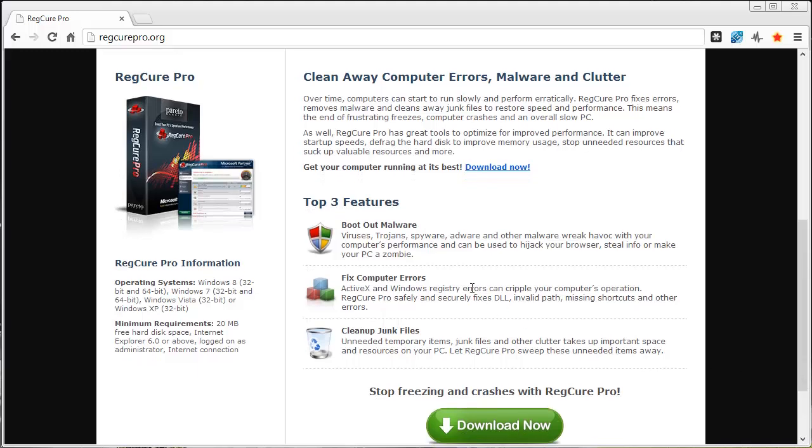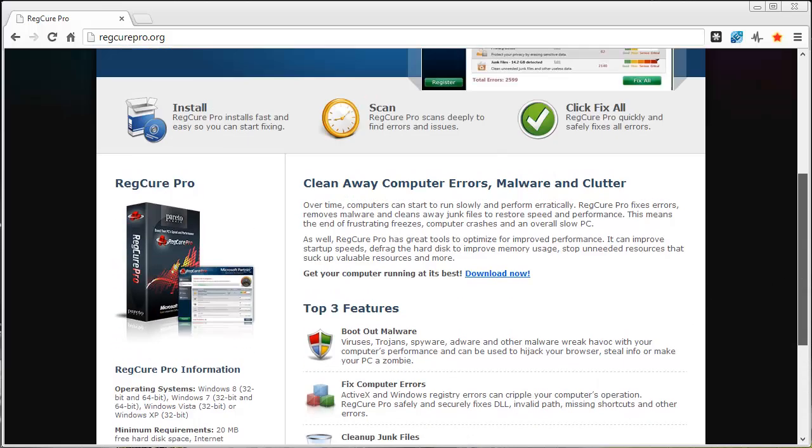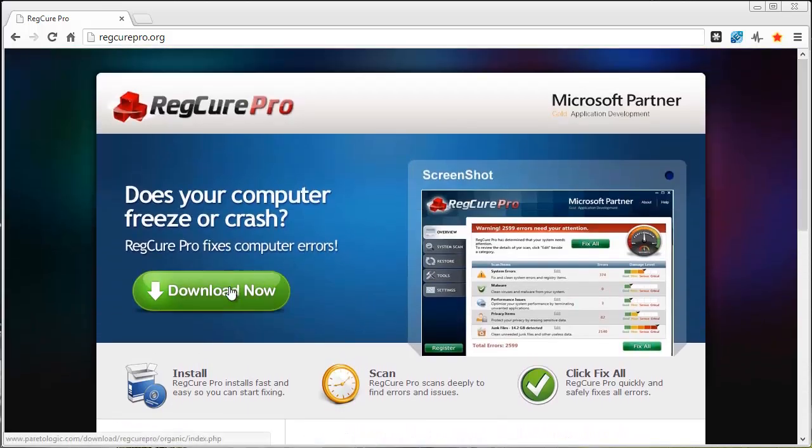It will show you the errors you have from malware — which includes viruses, trojans, spyware, and adware. It also fixes errors related to ActiveX and Windows registry errors, and it cleans up all your junk files and temporary files that just don't need to be on your computer. One reason the software is so great is that you can download a version of it here for free by clicking the green download button.